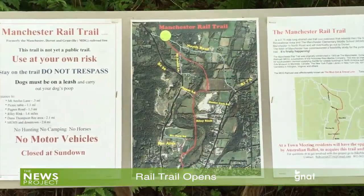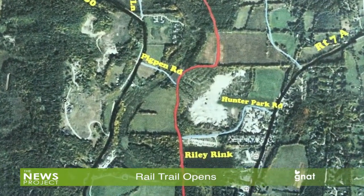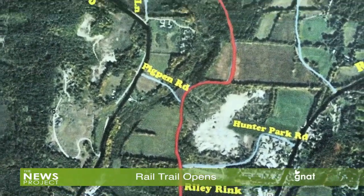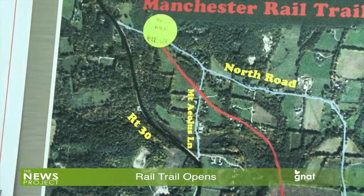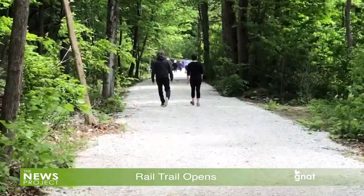Meanwhile, the trail is open during daylight hours with some interesting historical signage, and also encouragement to keep your voices muted and to be mindful that the trail does traverse and border private properties and homes situated nearby. For the GNAT-TV News Project, I'm Andrew McKeever.